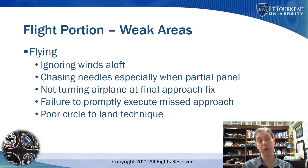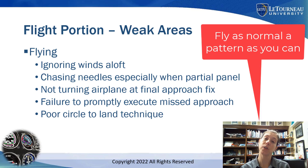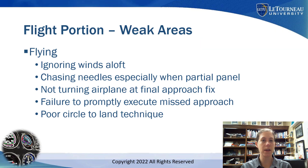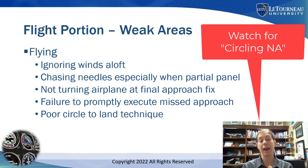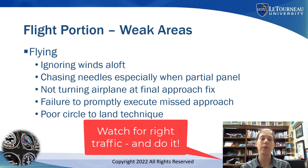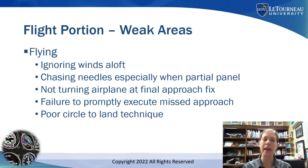I also see a lot of really bad circle-to-land. I want to see it as close to a normal pattern as possible. When I let students take the hood off or they break out of the clouds, they don't know how to fly the circle, haven't briefed it, haven't noticed the approach note saying you can't circle east, west, north, or south of the runway, or haven't noticed that a certain runway at a non-towered airport has right traffic. Circling the wrong way would be a failure. Know what airports you're going to on your checkride, do your research, think about where you'd circle to land, have a plan, and when you brief — take the time to actually brief it.